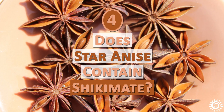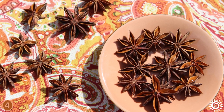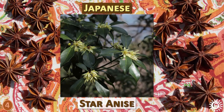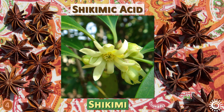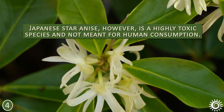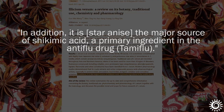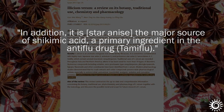Number four: Does star anise contain shikimate? Yes, star anise is a significant source of the compound known as shikimate or shikimic acid. First isolated from the Japanese star anise, Illicium anisatum, shikimic acid got its name from the word shikimi, the term for the plant's flower. Japanese star anise, however, is a highly toxic species and not meant for human consumption. Illicium verum, also a significant source, is in fact utilized to manufacture some shikimate-based anti-flu medications like Tamiflu, also called Oseltamivir.